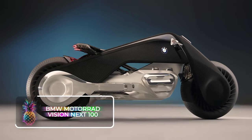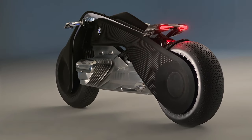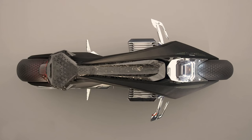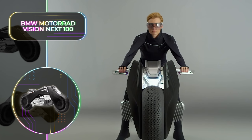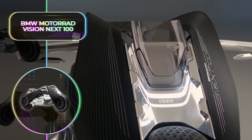BMW Motorrad Vision Next 100: When it comes to futuristic motorcycles, very few compare to the stunning BMW Motorrad Vision Next 100. BMW has been at the forefront of high-end motorcycle production for many years, and while they produce about 200,000 units a year, none capture our attention as much as the Vision Next 100. To enjoy the full freedom that two wheels can offer, this motorcycle is ideal.